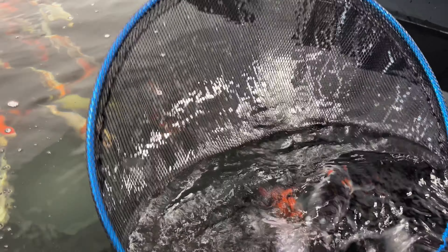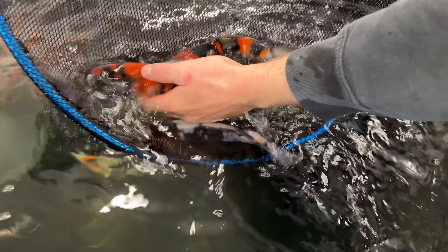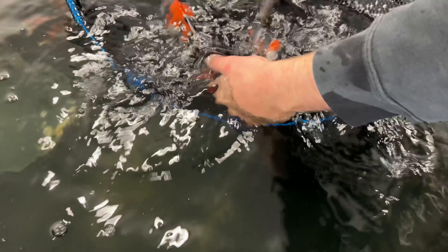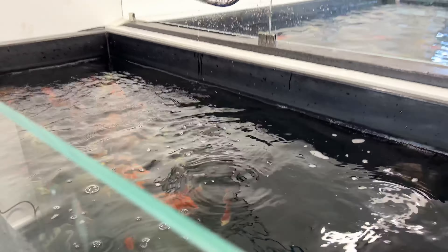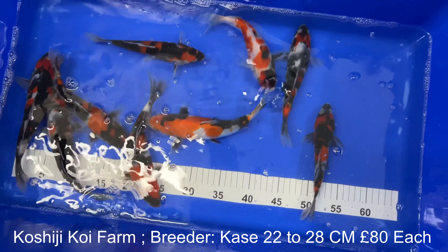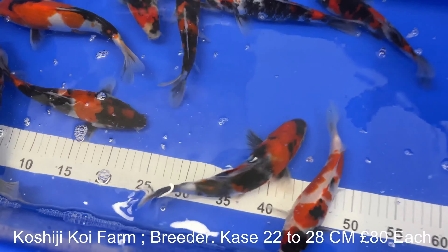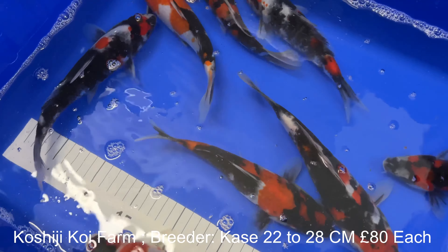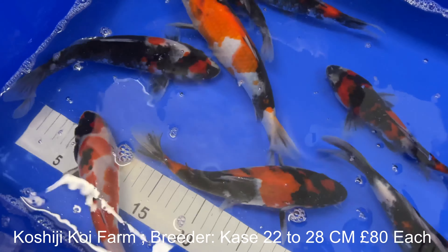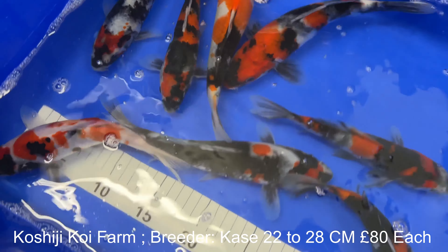Some absolute stunners guys though. I think everybody's going to walk away with a beautiful fish. So yeah guys, I thought we'd stick a few in a bowl so you can have a look at some of these and see the quality of the fish that we're going to be having for the Grown Show. A little bit easier for you to see them in here compared to the pan net.